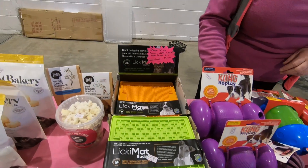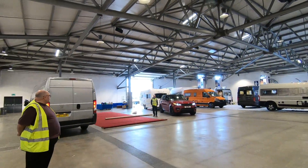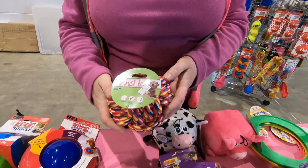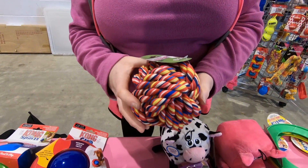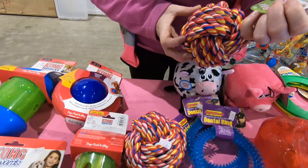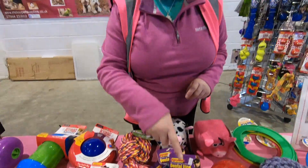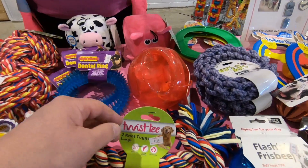Nice range. These are new t-shirt balls — yes, recycled t-shirts. The dogs play with them and you can wash them too, put them in the washing machine. Good for the teeth as well. Poppy likes chewing on ropes, so I might get one of those. These are t-shirt material — the same as that one. They're called Twisty.